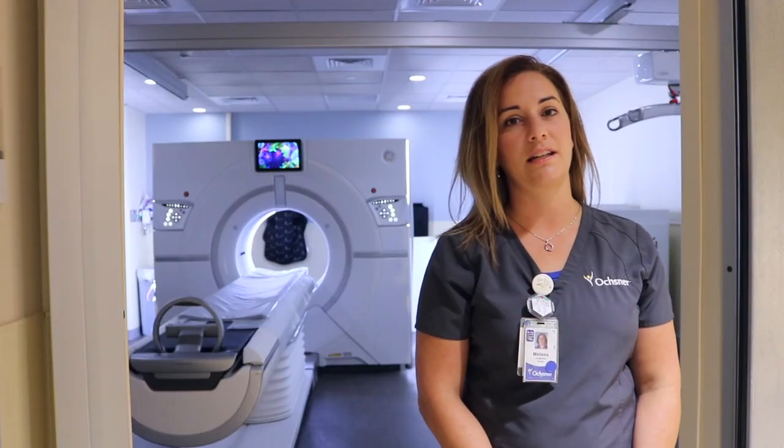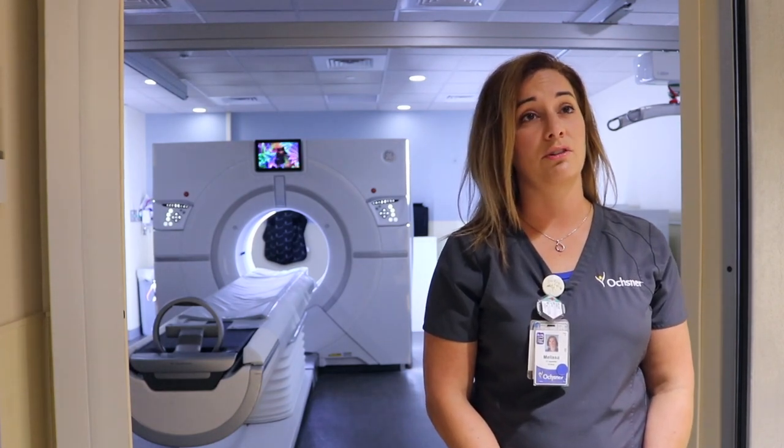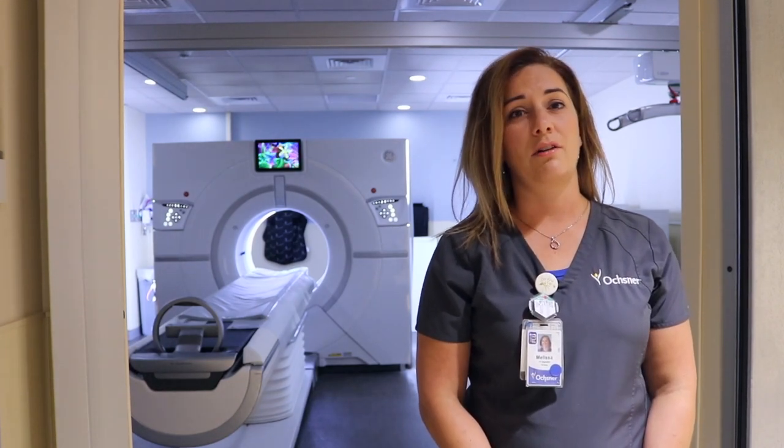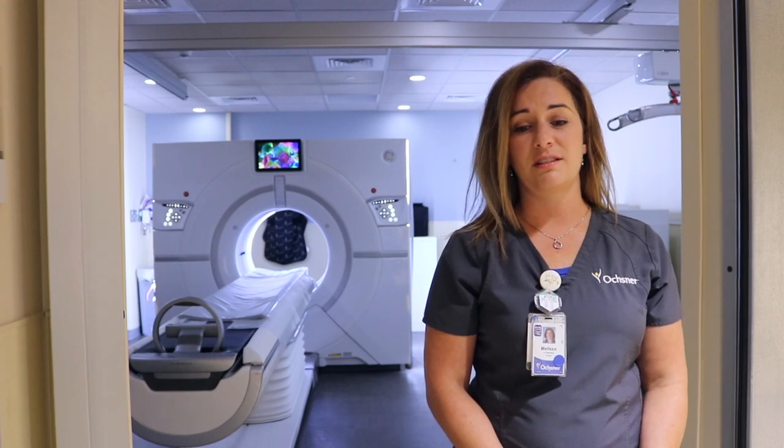Training in CT is a six-month process. We give the new technologist plenty of time to learn and grasp not only procedures but policies as well. For CT, I think the biggest characteristic a person should have is just the drive — not waiting to be asked to do something, but getting up and asking, how can I help? A person who is passionate about what they want to do and getting where they want to be.